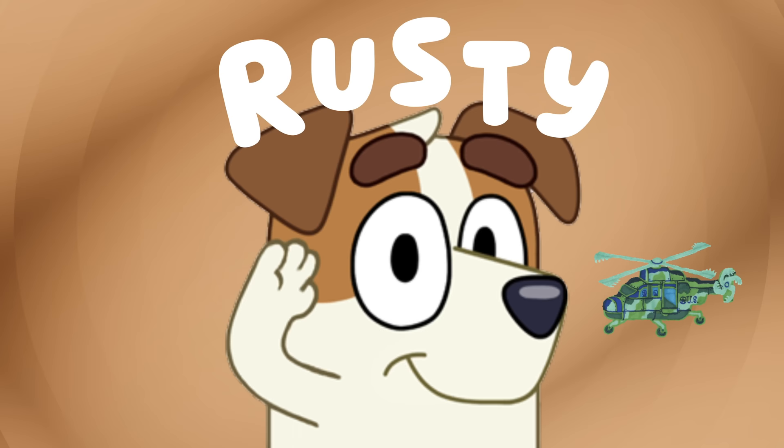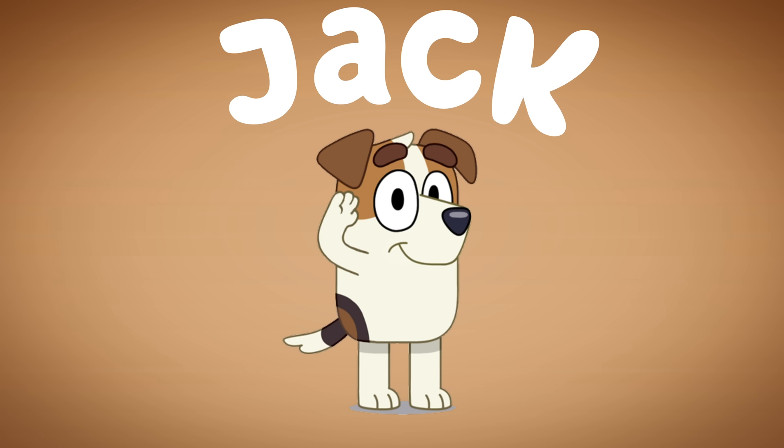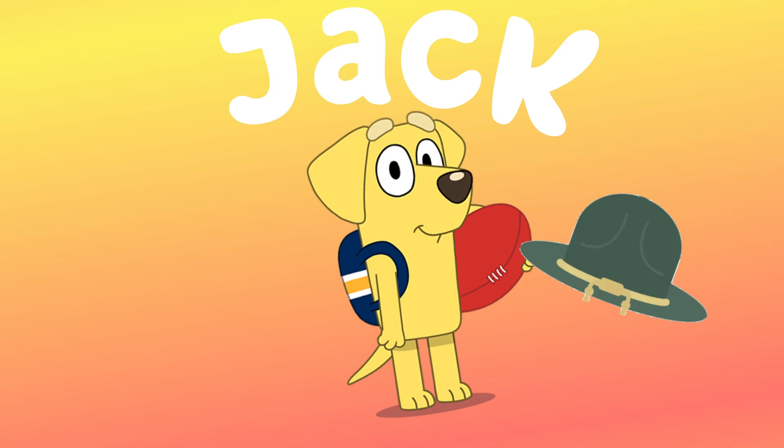Next up is Jack. Jack is spelled J-A-C-K. And we're going to give him an army hat. Yay!